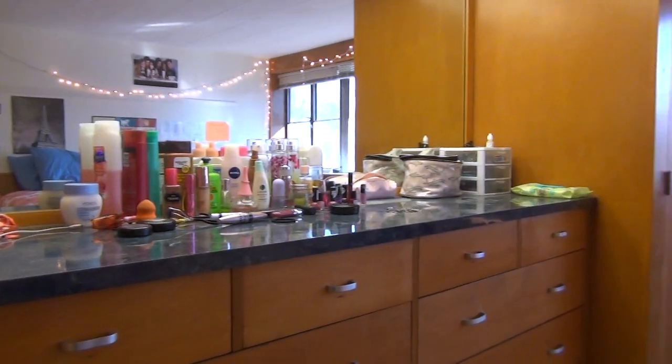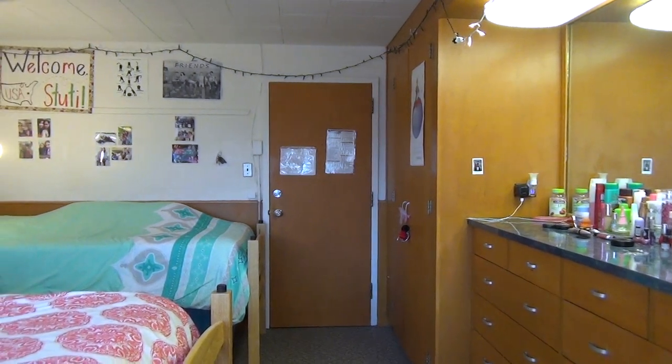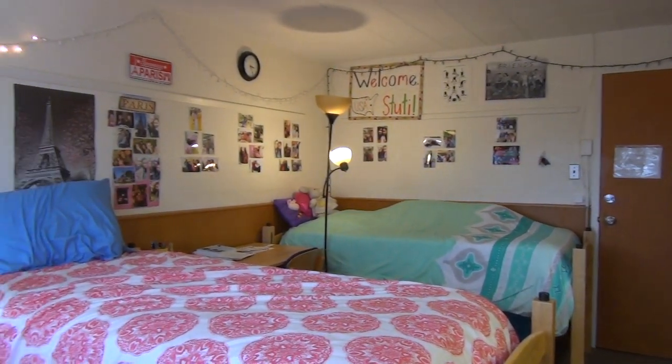Welcome to a double room in Randolph — Randolph rooms are either doubles or singles. Each room comes with two standard-sized beds, two dressers, two desks, two chairs, and two closets. In most rooms, the dressers and the closets are built into one side of the wall, and the floors are carpeted.